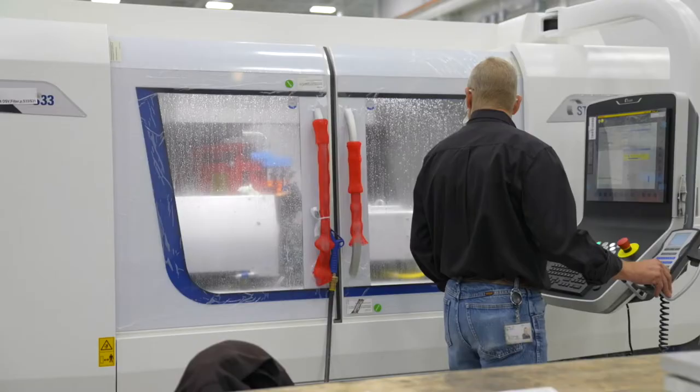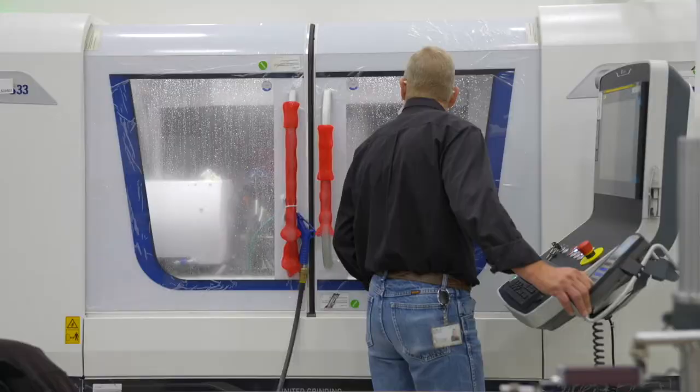We have a Studer S33 new platform machine equipped with a United Grinding built flex load system, and over here we're grinding very high precision components for the hydraulic industry.